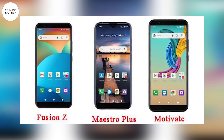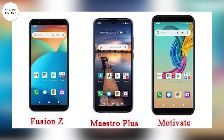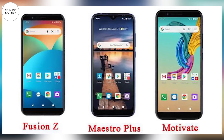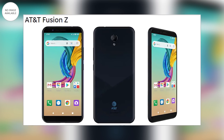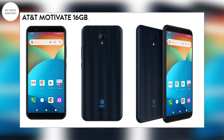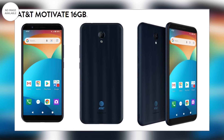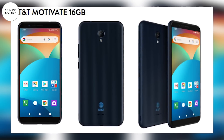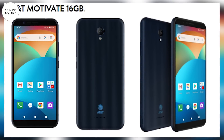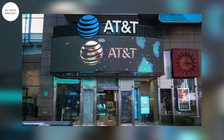Tiếp theo là AT&T Motivate và Fusion Z. Mặc dù có tên gọi khác nhau, AT&T Motivate V341U và AT&T Fusion Z V340U thực chất là 2 chiếc điện thoại hoàn toàn giống nhau. Cả 2 máy đều có cấu hình thấp với camera đơn và chạy phiên bản Android 10 Go rút gọn. Cấu hình gồm CPU Qualcomm Snapdragon 215, RAM 2GB, bộ nhớ trong 16GB, màn hình 6 inch độ phân giải HD+, camera chính 5MP, camera selfie 2MP, pin 3.300mAh.